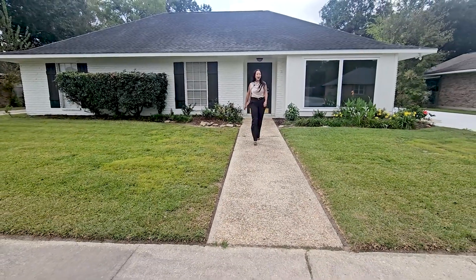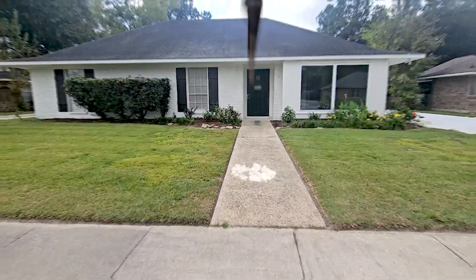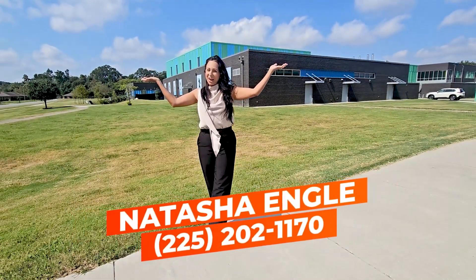And how would you like to be a hop, skip, and a jump to the new Jefferson Terrace Academy?